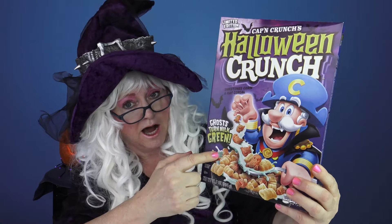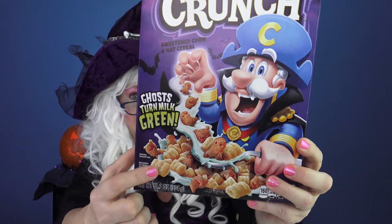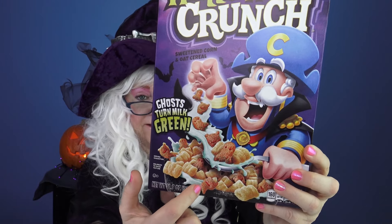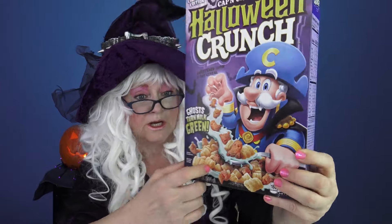Take a look at that. Doesn't that look yummy? Look, it looks like there's ghosts in there — maybe they're marshmallow ghosts. We're gonna have to open it and see what we got. Let's open it. Hopefully they didn't granny-proof it. No they did not!